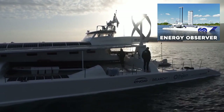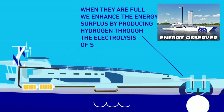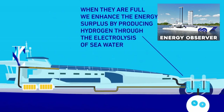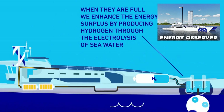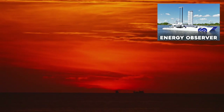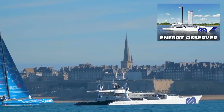But the real game changer lies within its hydrogen fuel cell system. This innovative setup takes renewable energy to the next level: it produces and stores hydrogen, enabling the Energy Observer to operate even when the sun sets or the wind calms. It's an inspiring example of how we can transition to a greener, more sustainable future.